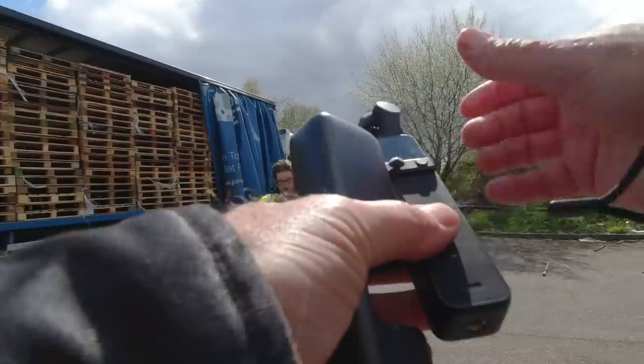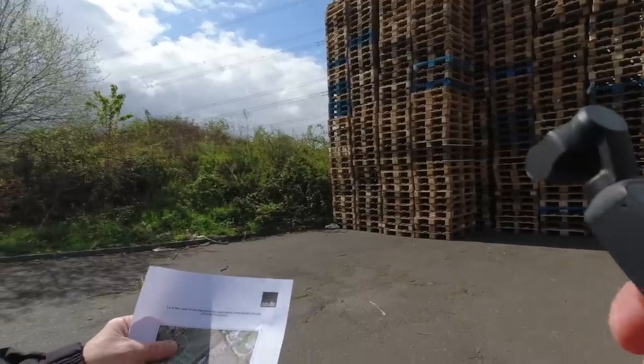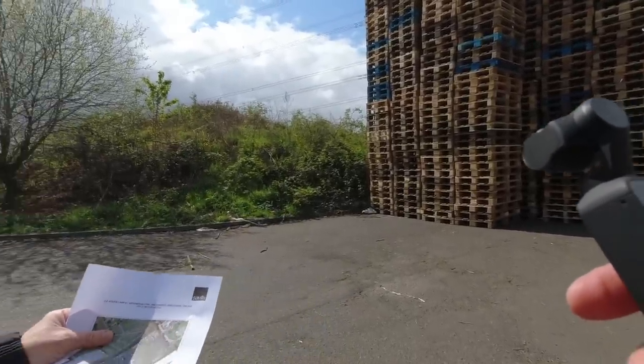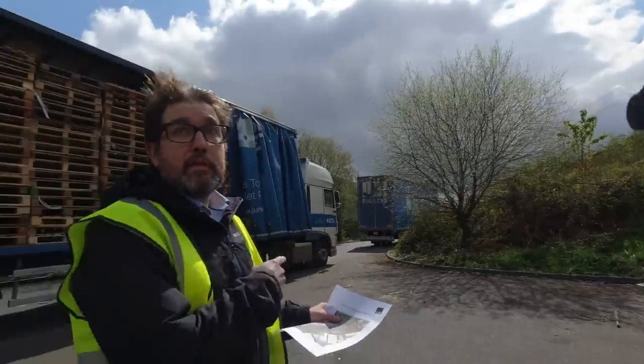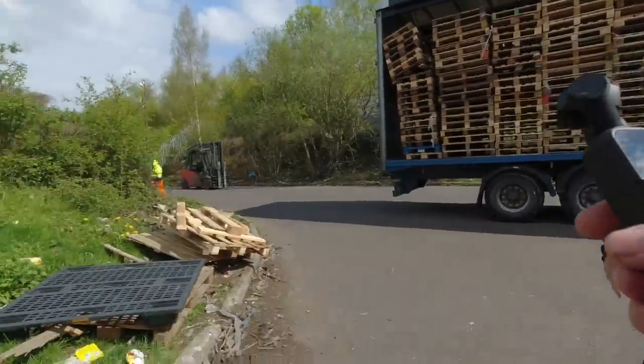The owner returns with a land registry document from Edinburgh that includes the road — 6.8 acres — proving the road is private property. The speaker accepts this: the owner can now ask him to leave. He agrees to leave the site but notes he'll still fly his drone from the public road to get the footage.